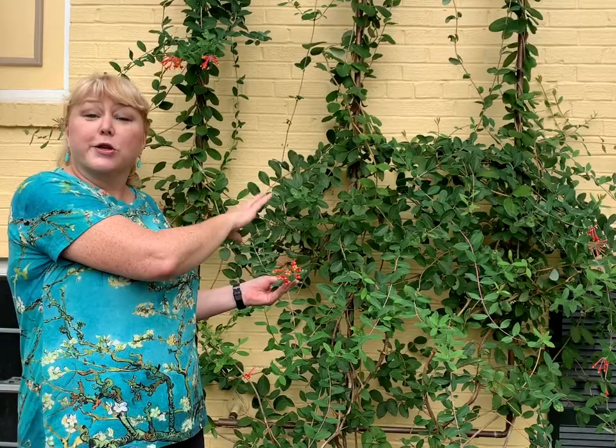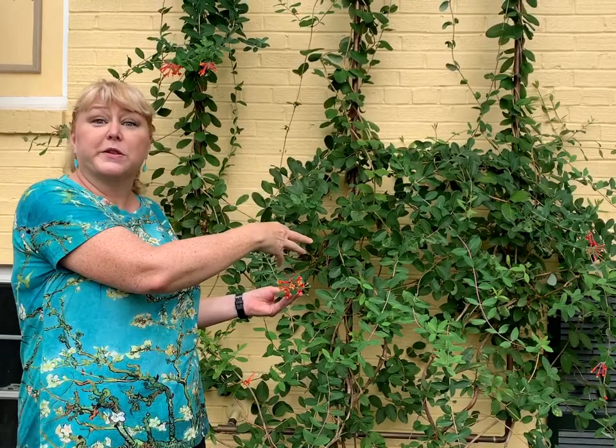This vine is a host plant to two different Lepidoptera: the Spring Azure and the Snowberry Clearwing Moth. That means that those Lepidoptera can lay their eggs on this vine and the caterpillars can get nourishment from the vine, which they cannot do from just any plant.